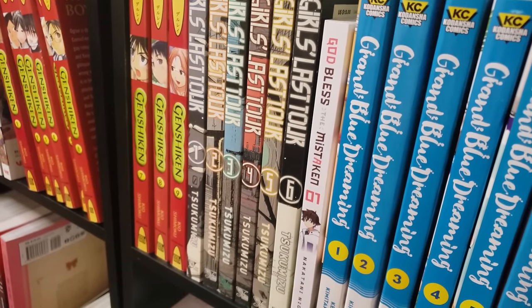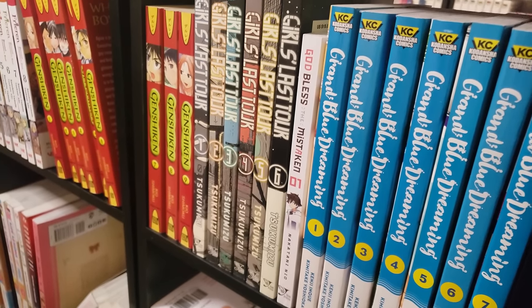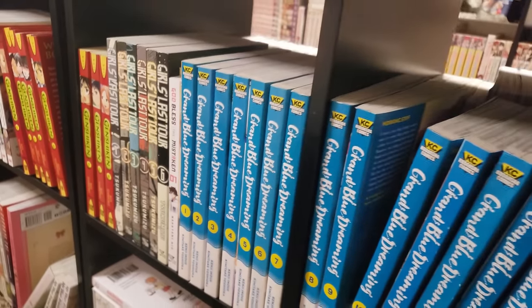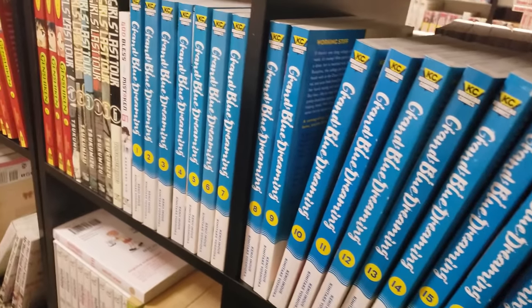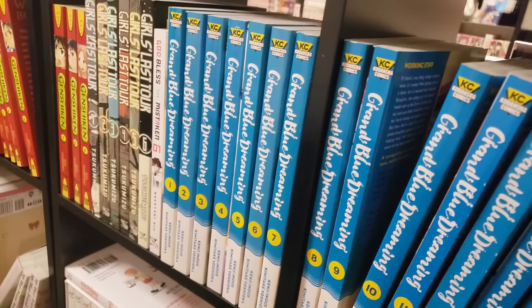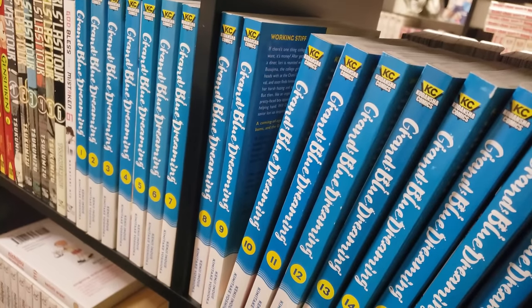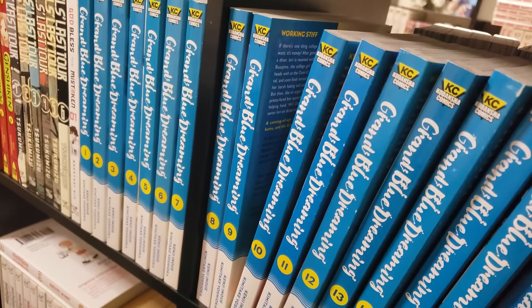God Bless the Mistaken, volume 1 — a brand new series. Very interesting, if you want to hear my thoughts on it, check out my reading log from last month. Grand Blue Dreaming, comedy series, volumes 1 all the way to 17 — this is not up to date. I really need to read this. I need to know why in the world this is rated so high on My Anime List. I did read the first volume and I wasn't necessarily blown away, so I've got to see what this is all about.